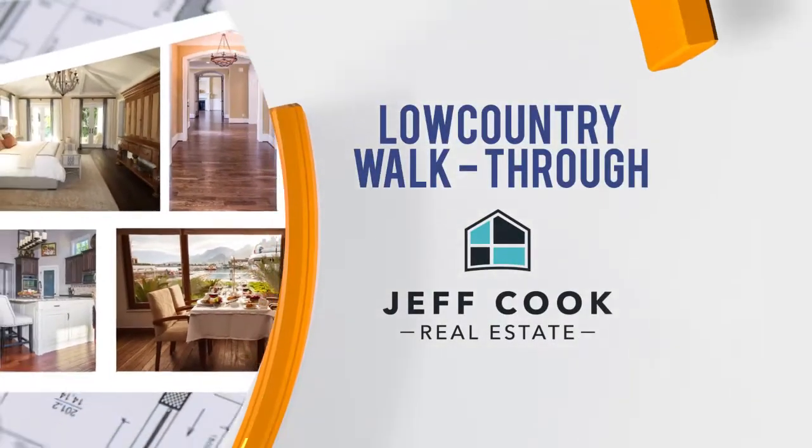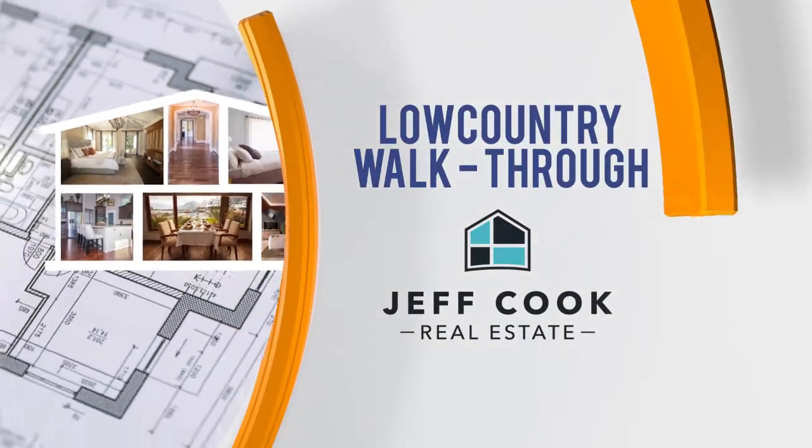Low Country Walkthrough, sponsored by Jeff Cook Real Estate. Welcome back to Living Local. Joining us today, a real estate expert with Jeff Cook Real Estate. Thanks for being here, Ashley.